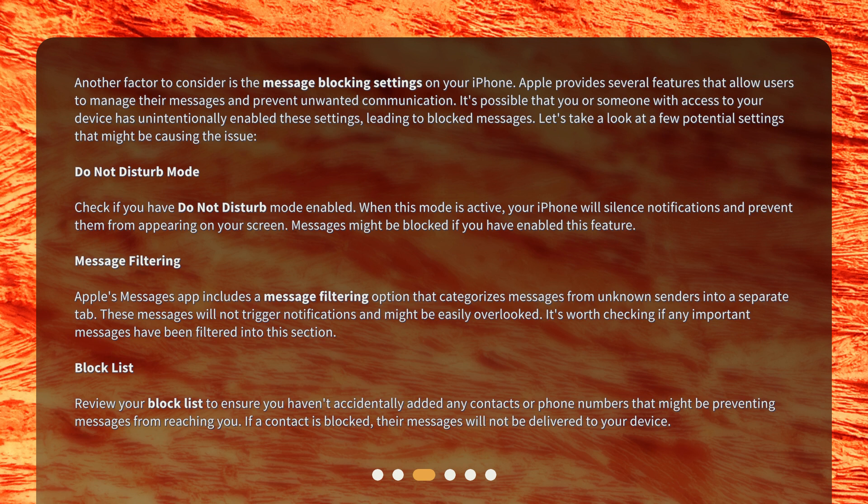Blocklist: review your blocklist to ensure you haven't accidentally added any contacts or phone numbers that might be preventing messages from reaching you. If a contact is blocked, their messages will not be delivered to your device.